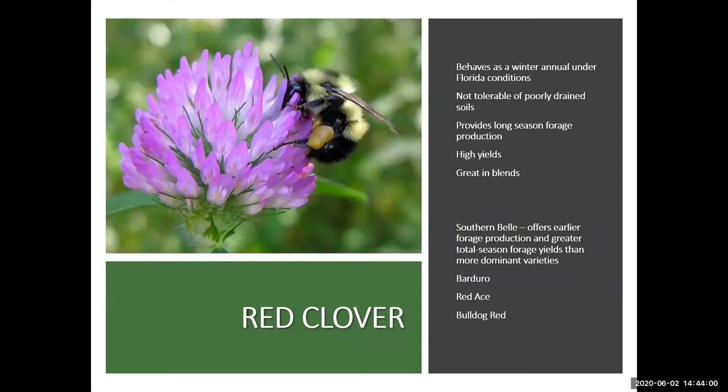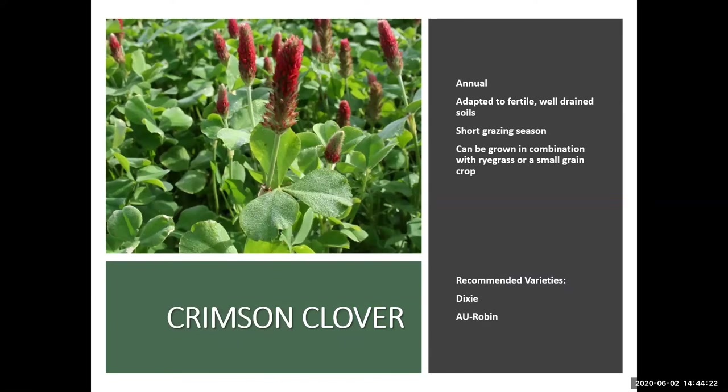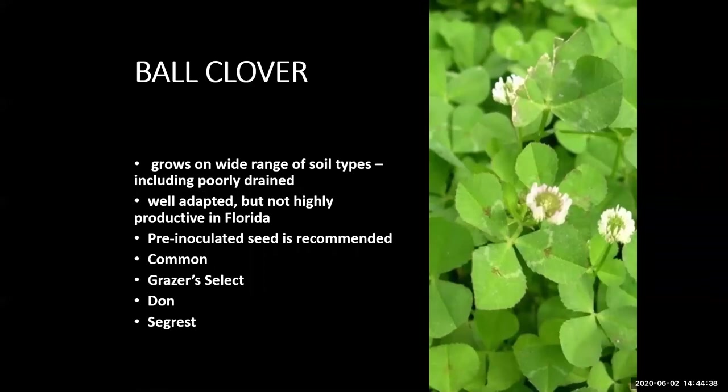Red clover can act like a winter annual under Florida conditions and usually does not reseed itself. It doesn't tolerate poorly drained soils, but in North Florida it can provide long season forage production with high yields and works well in blends, though it needs longer rest periods between grazing. Crimson clover is an annual adapted to fertile, well-drained soils with a short grazing season, but may be grown in combination with ryegrass or a small grain. Recommended varieties are Dixie and AU Robin. Ball clover grows on a wide range of soil types including poorly drained ones, but is not highly productive in Florida; purchase pre-inoculated seed. Recommended varieties are Common, Grazer Select, Dawn, and Seagrass.